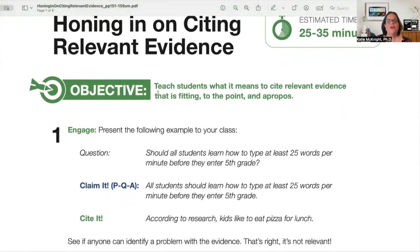You'll see that there's an objective first. In this one, it's to teach students what it means to cite relevant evidence that is fitting to the point and apropos. A little hint: if you copy this and put it into your state standards using Control-F, it will parallel with one of your writing standards for your individual state, so you can have that in your lesson plan.